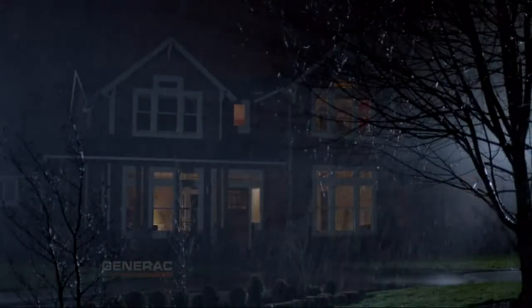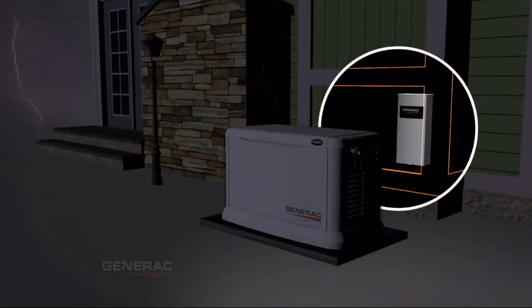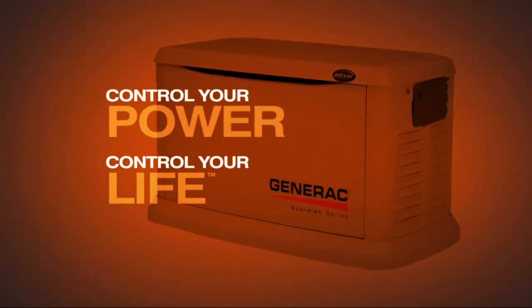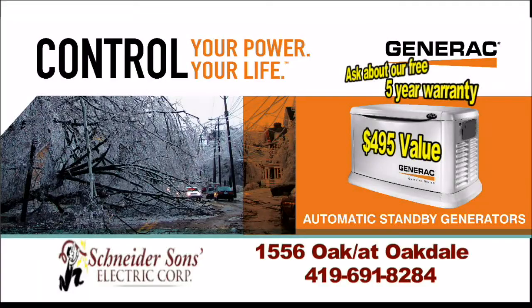When the power goes out, your life is disrupted — heat, air conditioning, refrigeration, phones all gone. Want to take back control? A Generac home standby generator protects your home against power outages every second of every day, all year long, automatically — whether you're home or away. Control your power, control your life. For a free estimate, call Schneider Sons Electric at 419-691-8284.